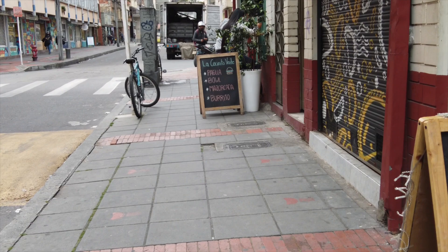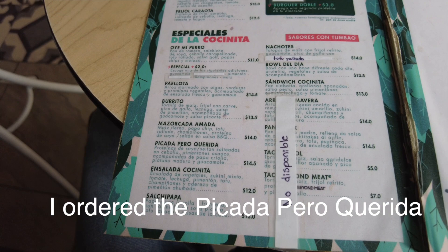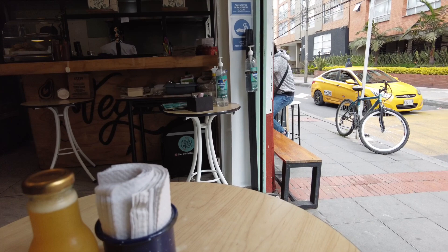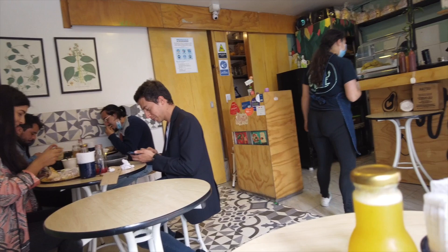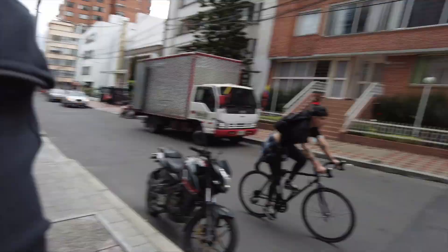Alright, here you go. Yeah, this is the menu. Kind of a small place but it serves it perfectly. Kind of what I ordered right here. Looks good. That's where I just came from.